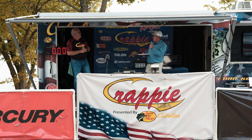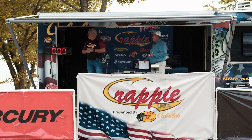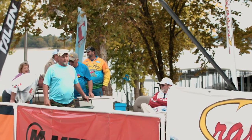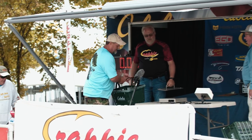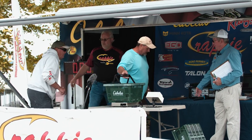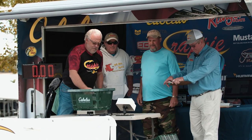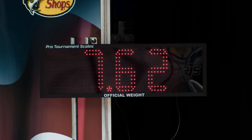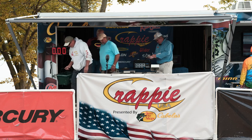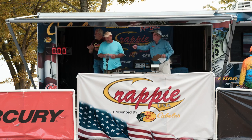Next team headed to the scale is the team of Harris and Teeter from Clarksville and Adams, Tennessee. They weigh in at 7.62 — a nice weight that puts them in the hunt. Good job, guys.